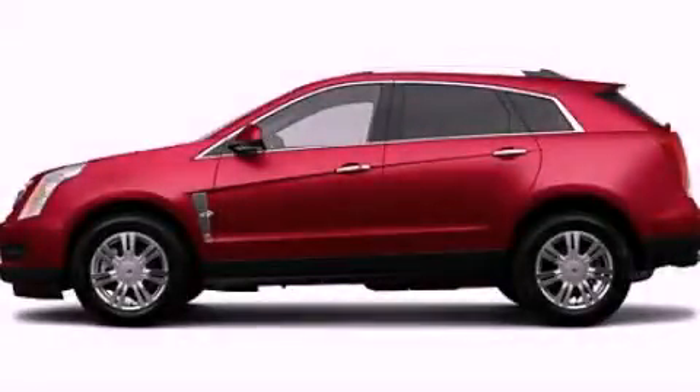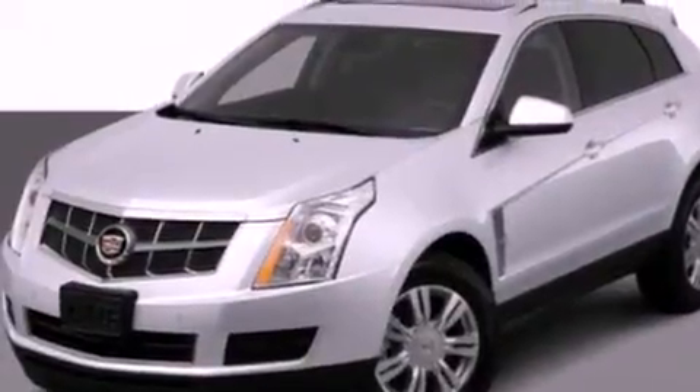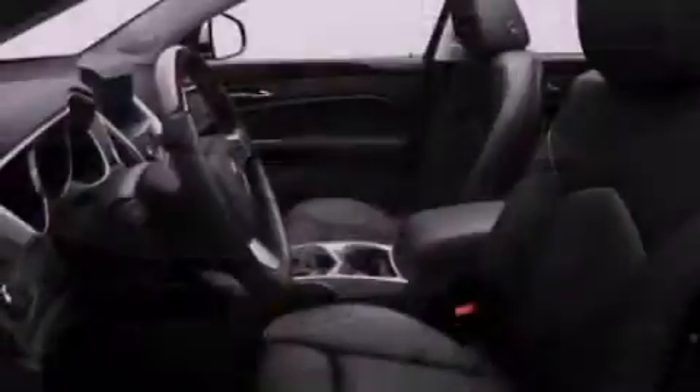This is a 2012 Cadillac SRX, a great fit and finish. It features a 3.6-liter, six-cylinder engine and an automatic transmission.